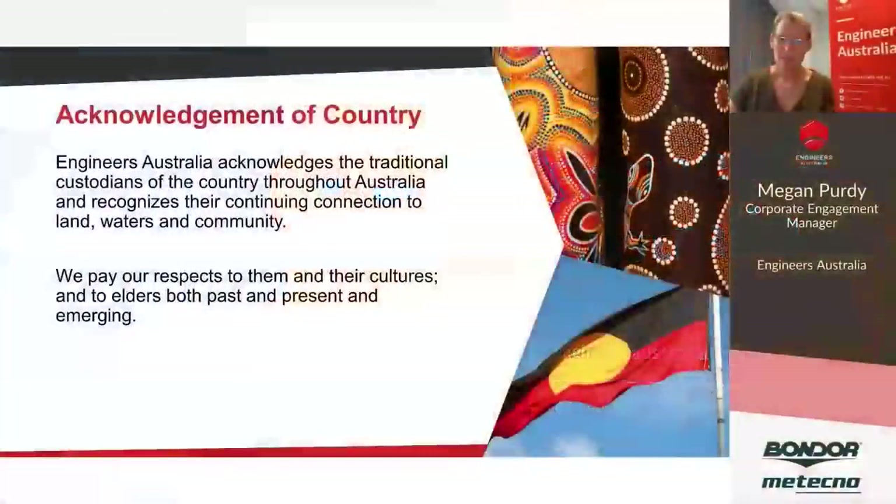Firstly, in keeping with our customs, Engineers Australia acknowledges the traditional owners of the land and recognises their continuing connection to land, waters and community. We pay our respects to their cultures and to elders past, present and emerging.